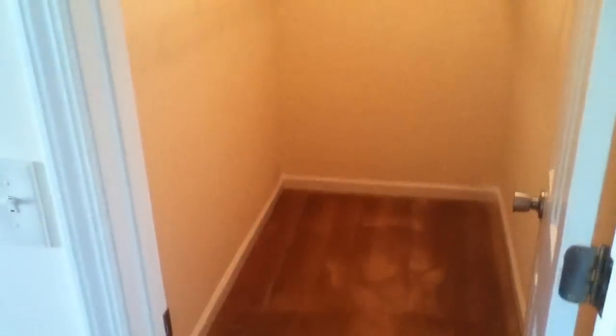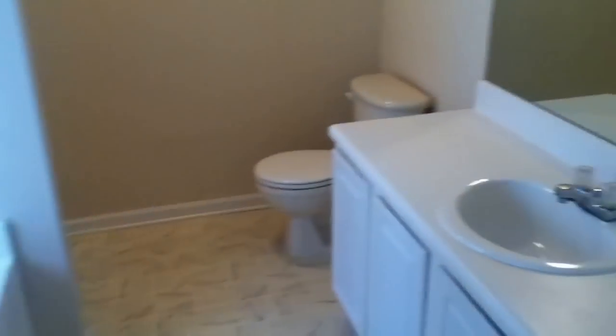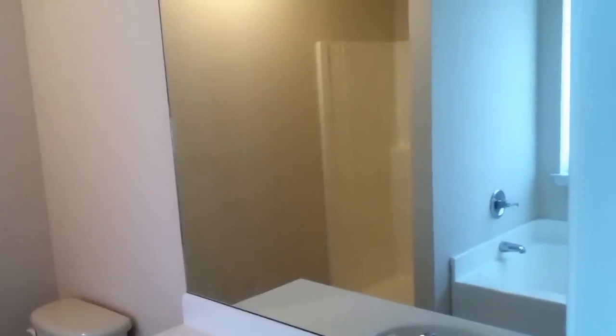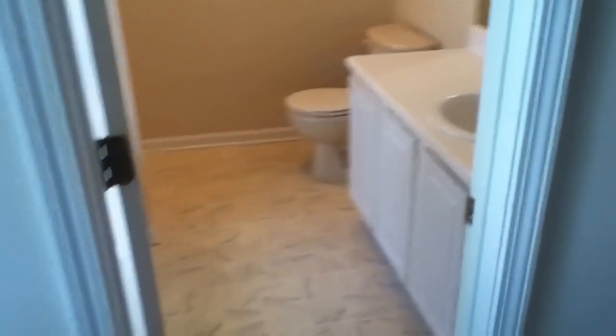Here's the master closet. Nice windows in here as well, with tall ceilings and a ceiling fan in this room. And here is the master bath — vanity, stand-up shower, toilet, and a garden tub. Again, this is your master bedroom.